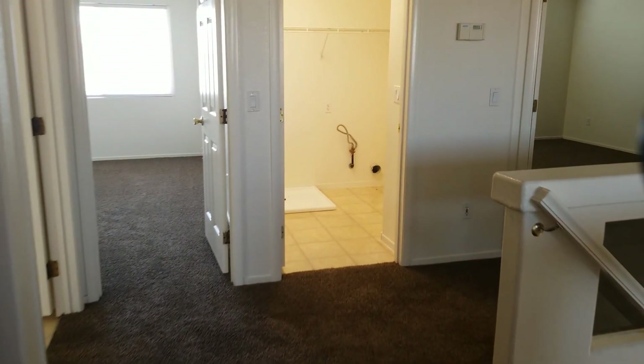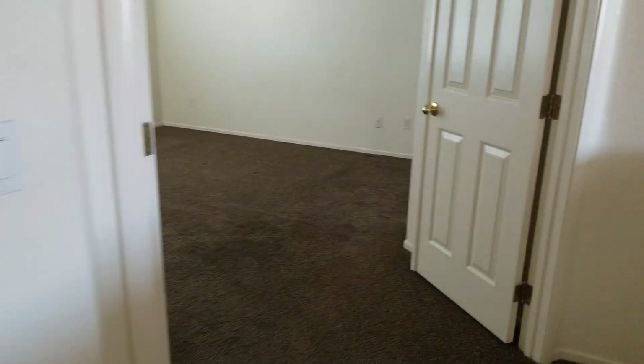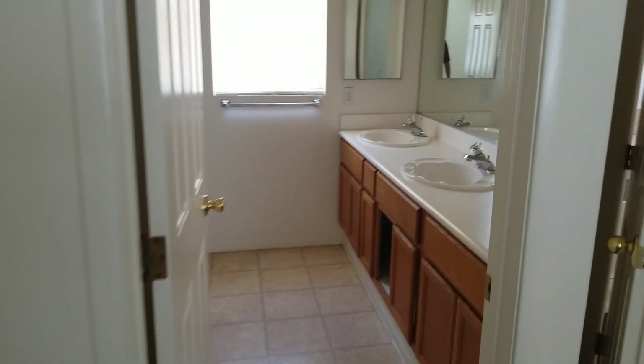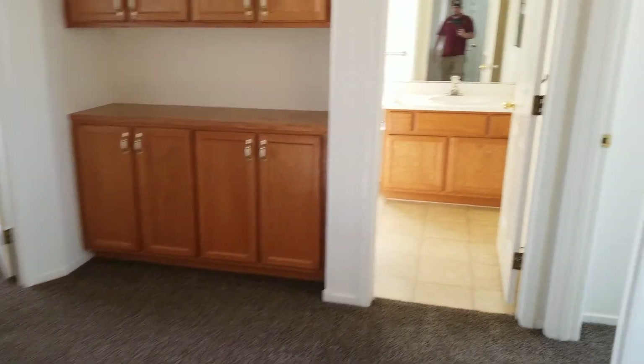Laundry room right over here, and then the master. Ceiling fan here, freshly shampooed carpet, walk-in closet. I think this is an American West home.